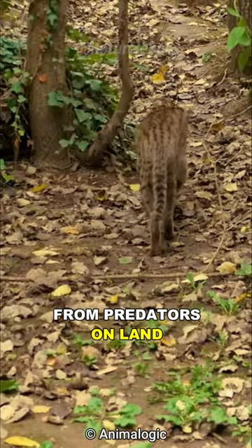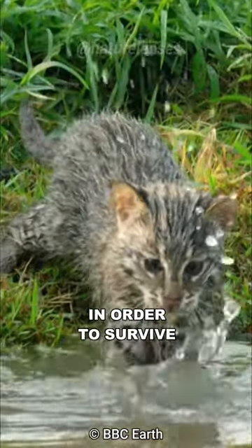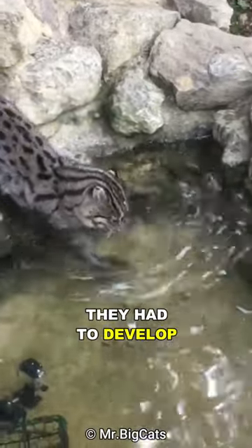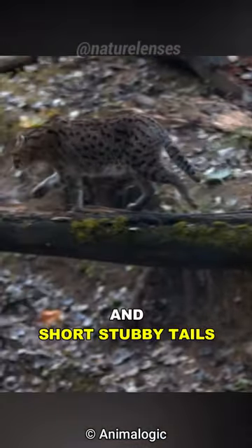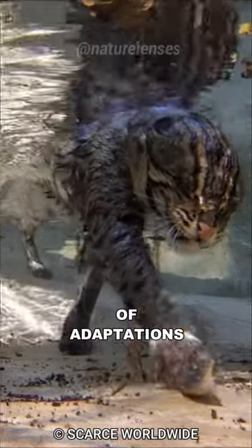With too much competition from predators on land, they were forced to explore a new niche in order to survive, so they turned to the swamp. In order to do this, they had to develop a whole series of adaptations. They have short legs, deep chests, and short stubby tails, showcasing the incredible diversity of adaptations on our planet.